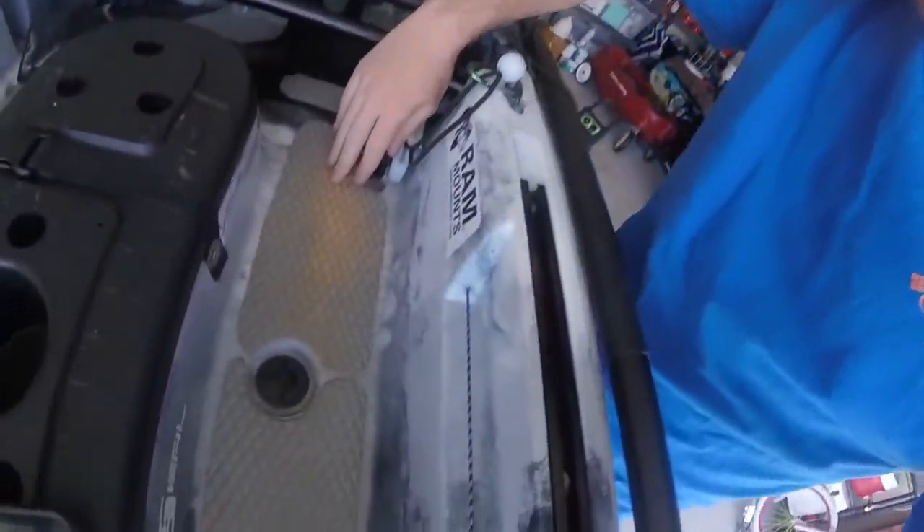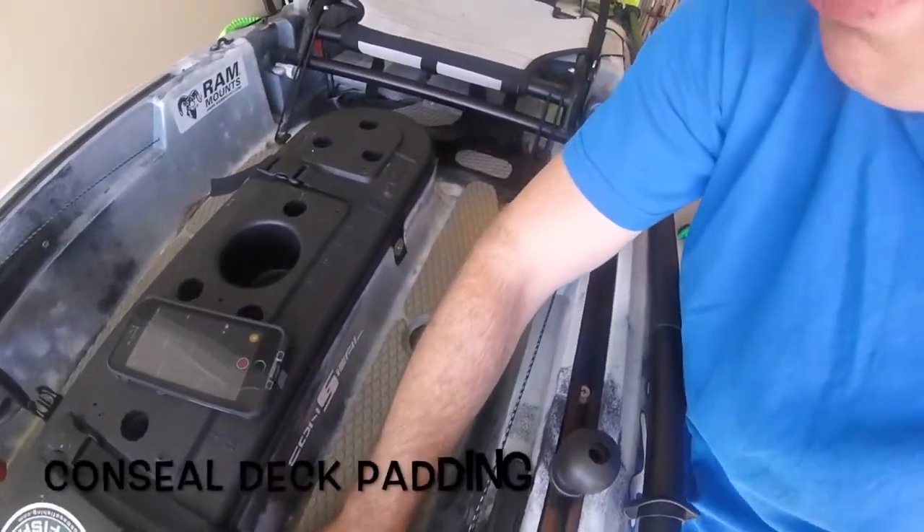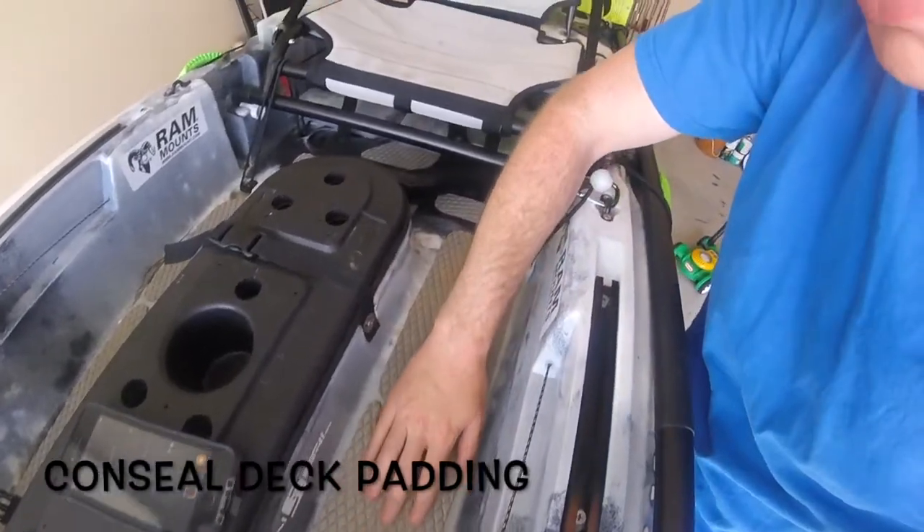What I think is one of the main things — as soon as you get your boat and really see how you want to lay it out — you want to get a good deck padding. Right here is the money in the bank. This is called Conceal deck padding.